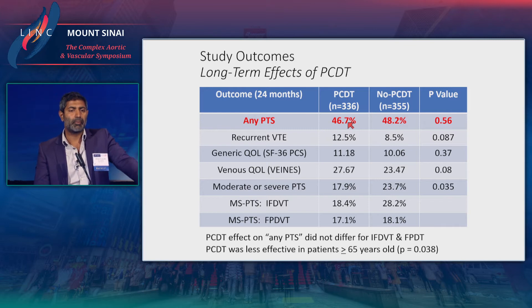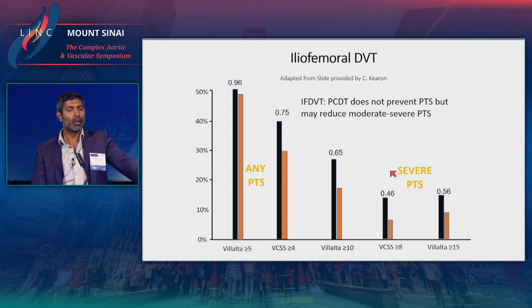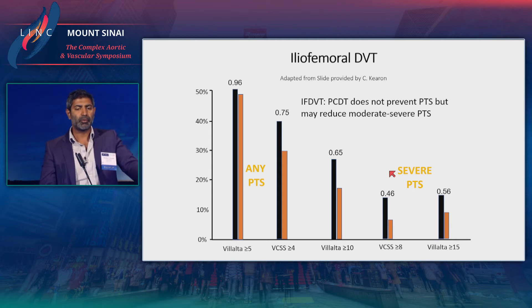When we look at the primary endpoint, unlike the Covent study, there was no difference in the rate of PTS at two years. There was some intriguing data regarding moderate and severe PTS, with curves separating between iliofemoral and femoropopliteal DVT. Femoropopliteal DVT — PCDT basically did nothing for these patients on any measure, including moderate or severe PTS. On the other hand, patients with iliofemoral DVT seemed to derive some benefit in reducing the rate of moderate to severe PTS if they underwent PCDT.